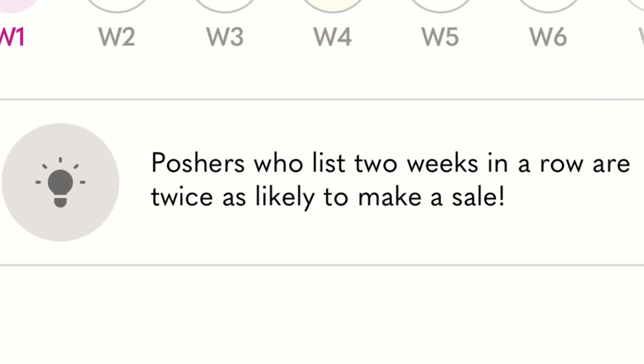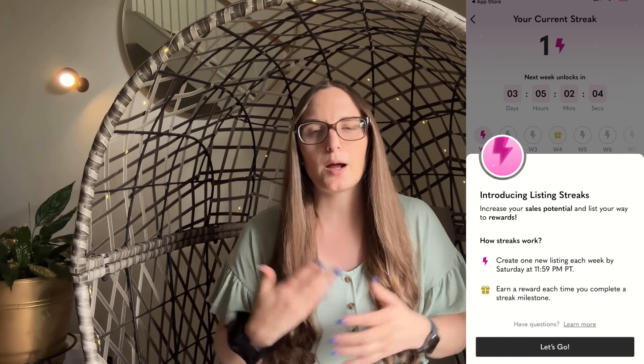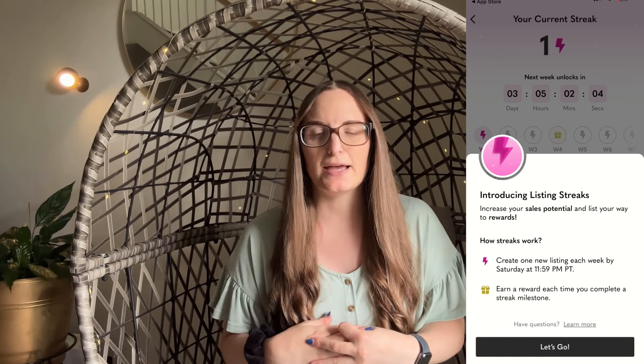It also gives us a little note in the app that says Poshers who list two weeks in a row are twice as likely to make a sale, so that motivates you even more to list more. If you haven't seen this listing streak option come up in your newsfeed, all you have to do is list something new to Poshmark and it'll come up on a screen with a pop-up saying 'new listing streak,' and it'll tell you to update the app if you haven't already done that.